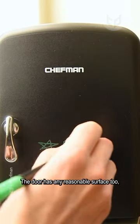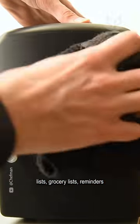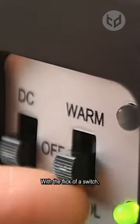The door has an erasable surface too, which is convenient for jotting down notes, to-do lists, grocery lists, reminders, and other important information. With the flick of a switch,